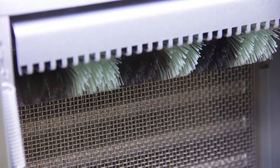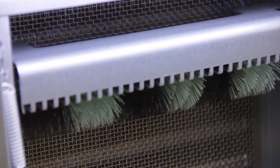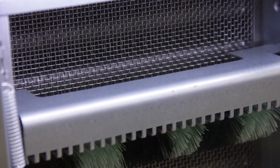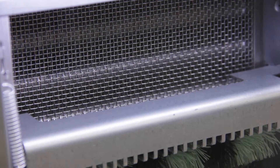The new Turbo Air self-cleaning condenser system cleans with a rotating brush that moves up and down two to three times a day, preventing dust buildup and saving energy.